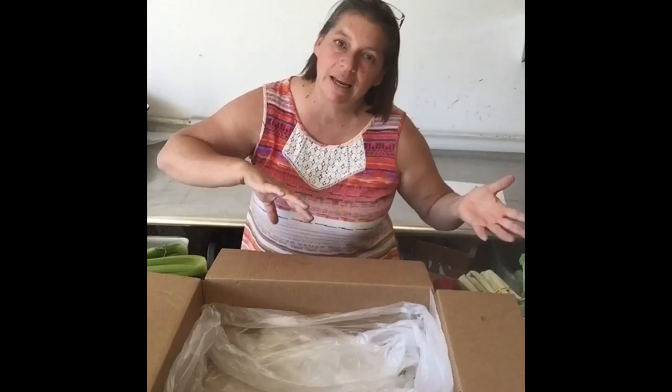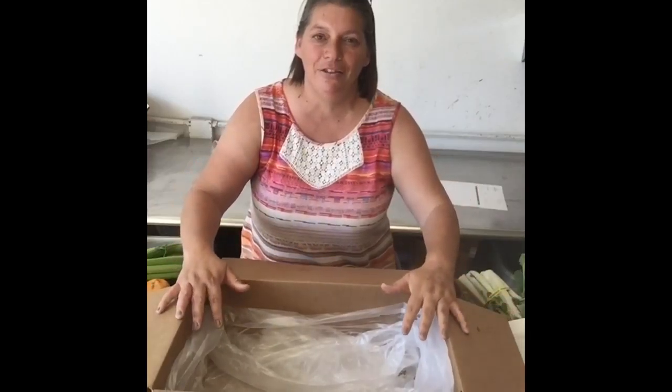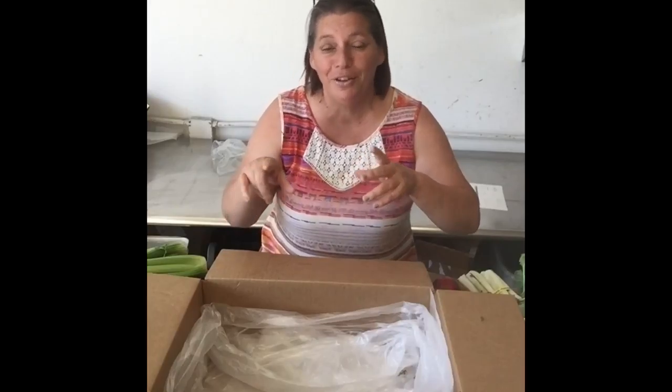Don't forget, because of the holiday, the delivery days have just been pushed back by one tiny little day, and that's just to give everybody the day off for the 4th. I hope you understand. So, if you normally get a delivery on Wednesday, it's going to be Thursday. If you get a delivery on Thursday, it's going to be Friday, okay?